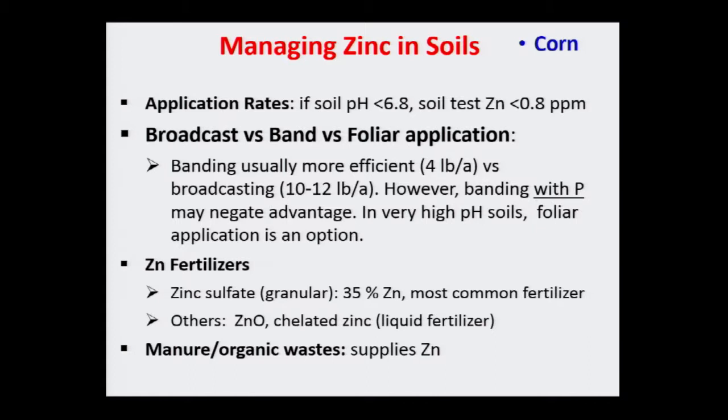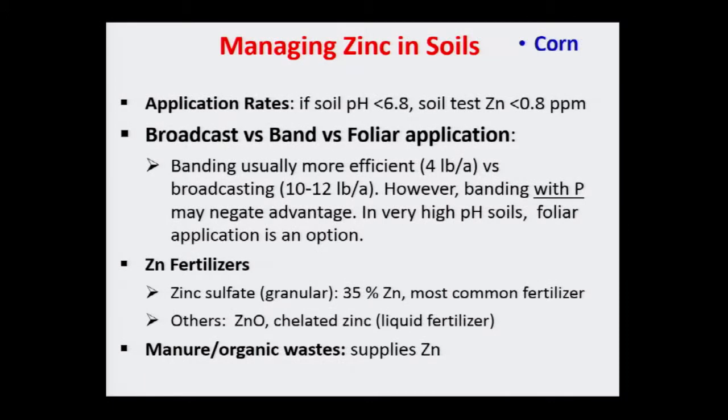If you have high phosphorus soils, you can also look into foliar application of zinc, which can help overcome deficiency effects seen later in the season. The most common fertilizer option is zinc sulfate; there's also a liquid fertilizer option. Manure has a lot of zinc, so if a field has received manure, you're most likely not going to see zinc deficiency.